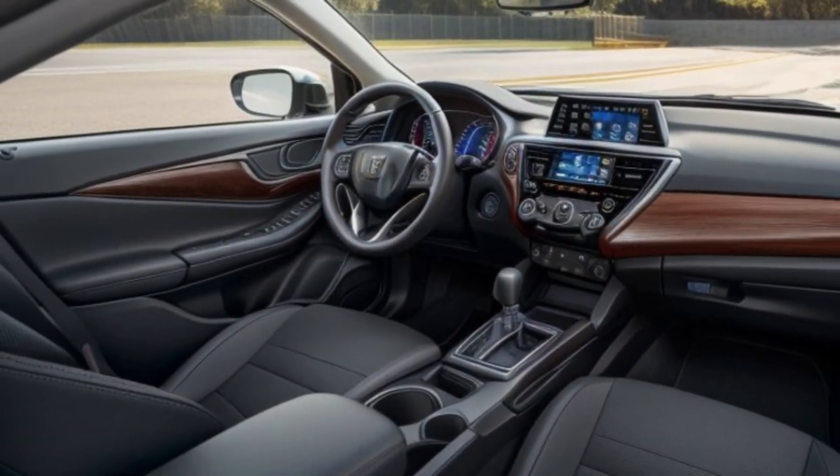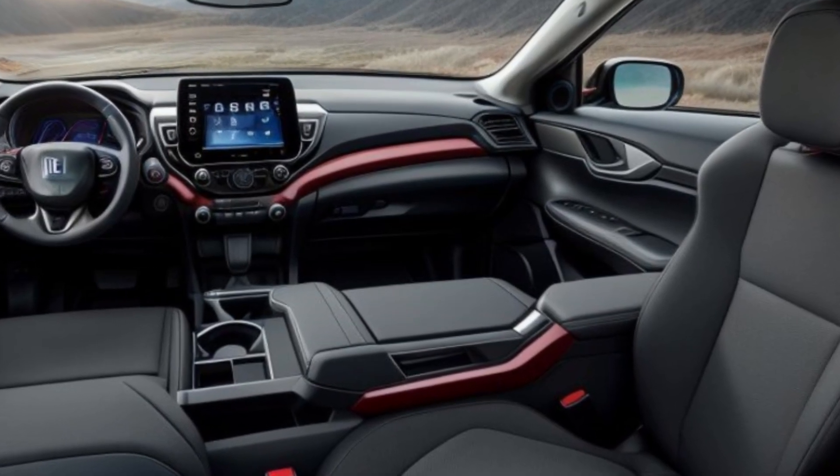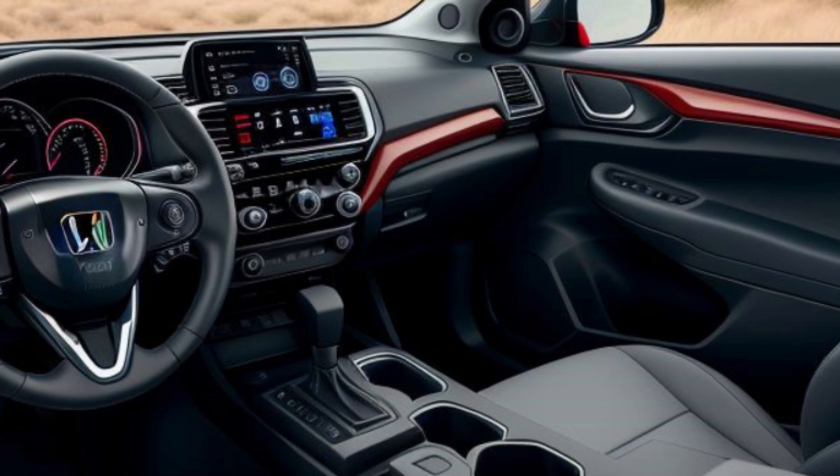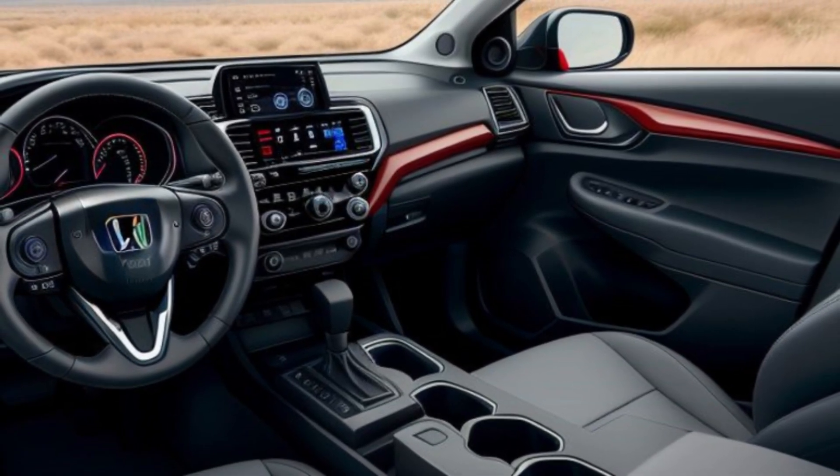The 2025 Honda HR-V boasts a stylish and modern exterior that catches the eye, with its bold front grille, sleek LED headlights, and sculpted body lines. The HR-V exudes confidence and sophistication. Its aerodynamic design not only looks great, but also enhances fuel efficiency and performance.